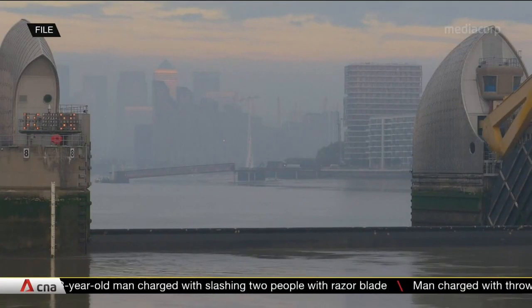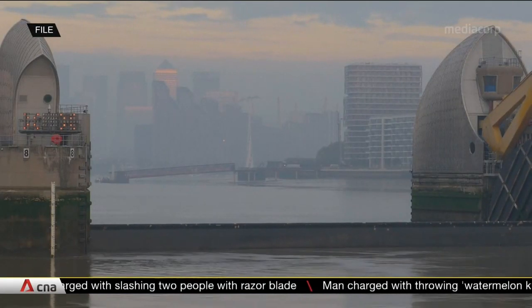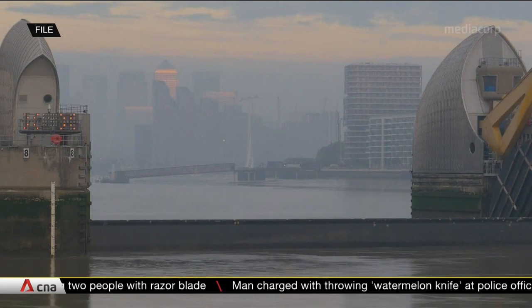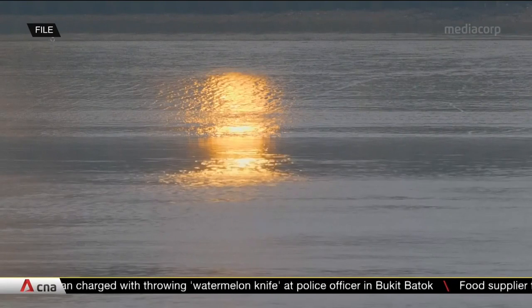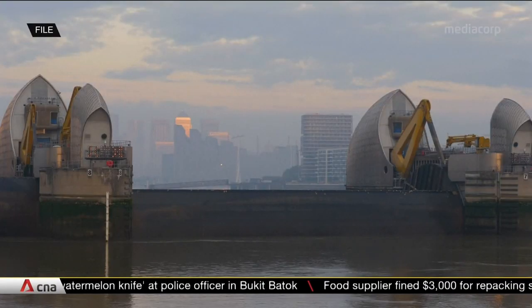Storm surge barriers will remain open most of the time, but when sea levels are high or there's a storm surge coming in, these barriers will then be closed. Look at the Thames Barrier in London as well as the Maeslant Barrier in the Netherlands. These barriers effectively hold out high water levels during surge events, preventing flooding inland.